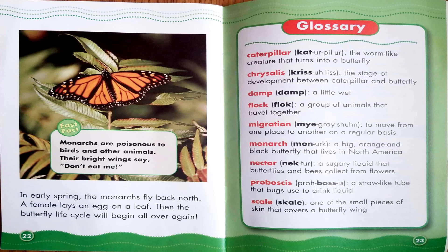Here's our last fast fact: monarchs are poisonous to birds and other animals. Their bright wings say, don't eat me. In early spring, the monarchs fly back north. A female lays an egg on a leaf. Then the butterfly life cycle will begin all over again.